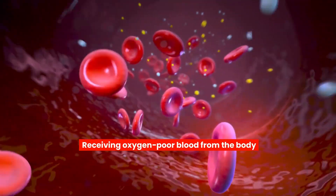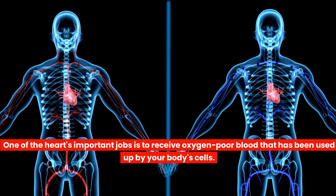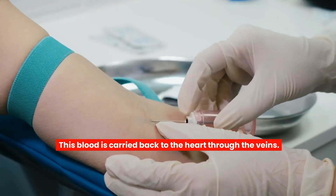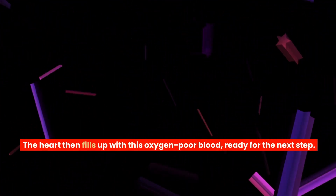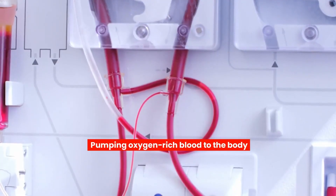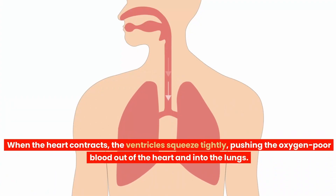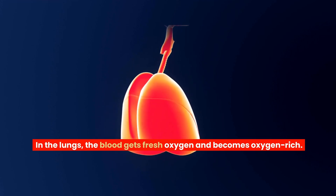One of the heart's important jobs is to receive oxygen-poor blood that has been used up by your body's cells. This blood is carried back to the heart through the veins. The heart then fills up with this oxygen-poor blood, ready for the next step. When the heart contracts, the ventricles squeeze tightly, pushing the oxygen-poor blood out of the heart and into the lungs.